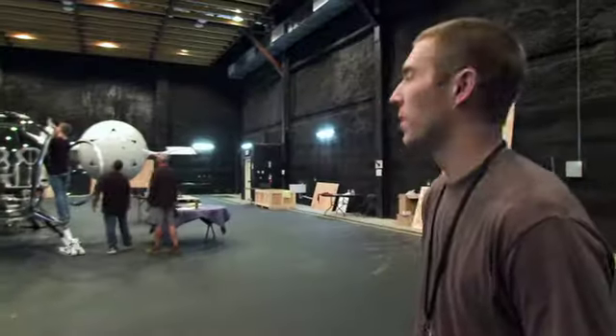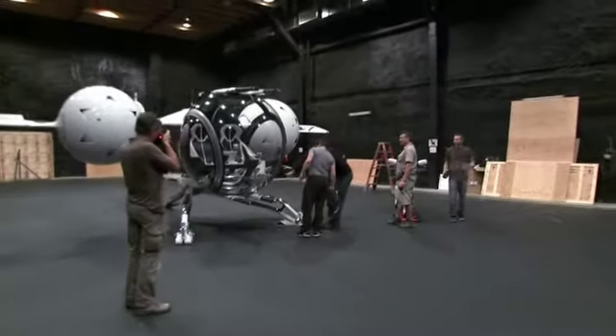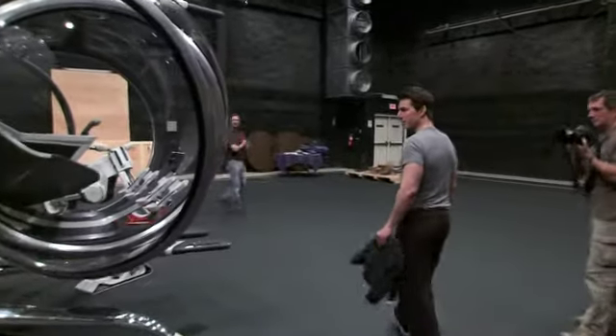Everything's fully assembled now, we're just working on getting the lights fired up for tonight for Tom and Joe. Oh my god. It's beautiful. This thing is cool — can we pop the doors for him? God, that's beautiful.